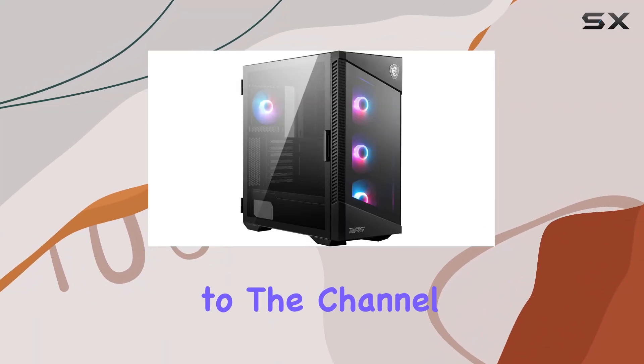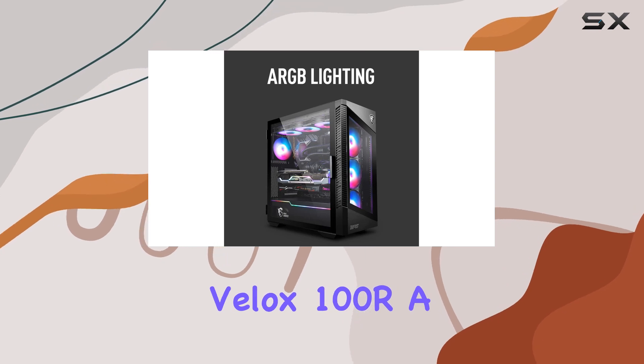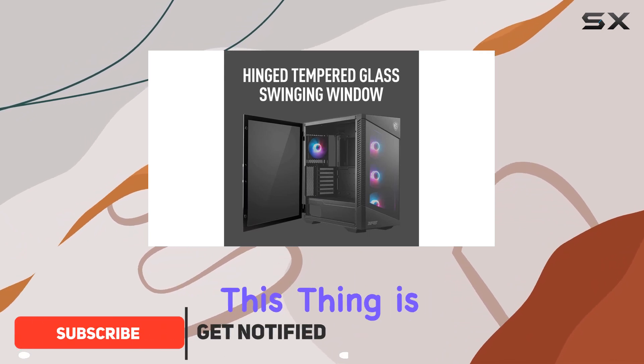Hey everyone, welcome back to the channel. Today, we're diving into the MSI MPG Velux 100R, a mid-tower gaming PC case that's been making waves in the community. Let me tell you, this thing is a powerhouse.